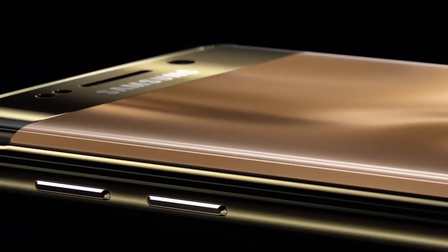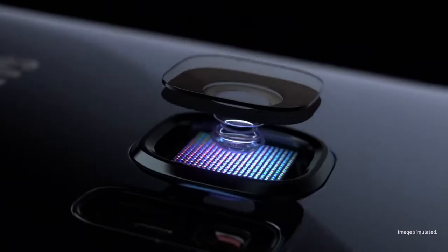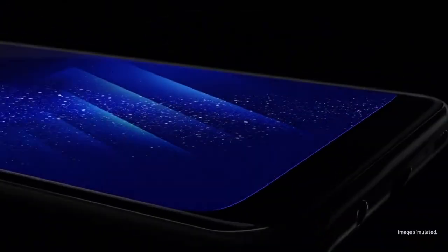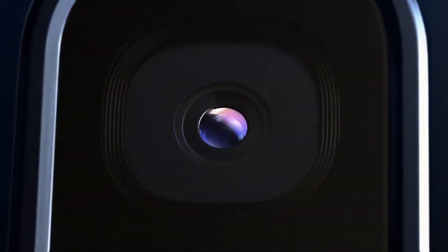But as the Galaxy Fold's April 2019 U.S. release date neared, a variety of review units malfunctioned, which led Samsung to delay the Galaxy Fold. Some refinements later, the device finally launched to the general public later within the year, and it's still a good device over a year later.